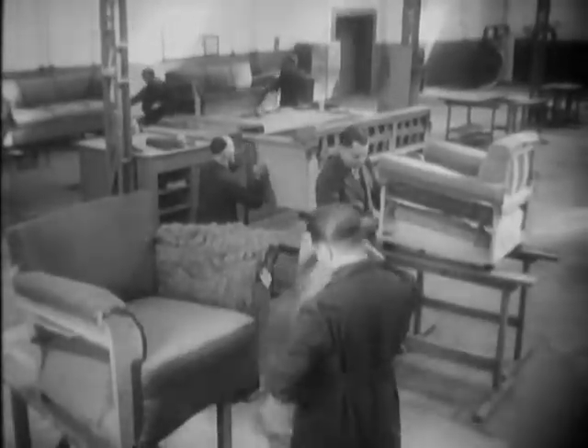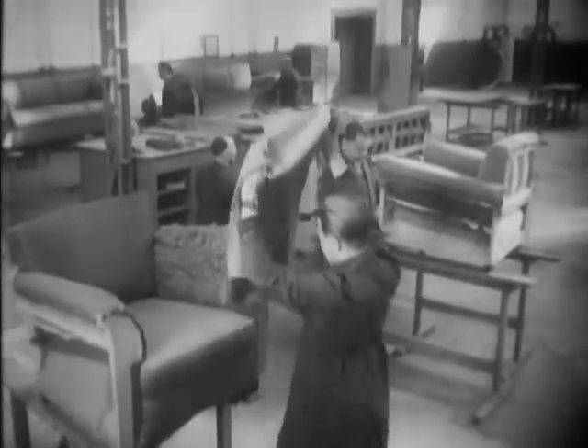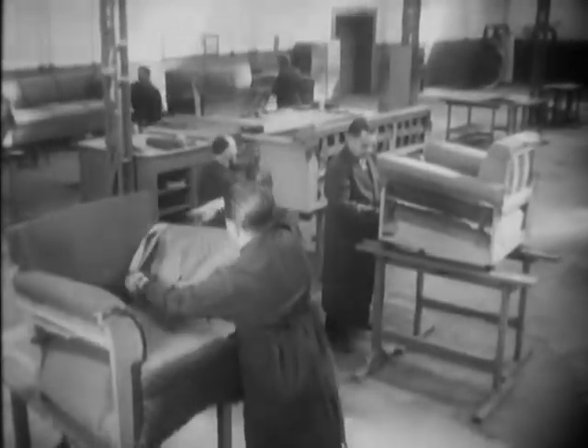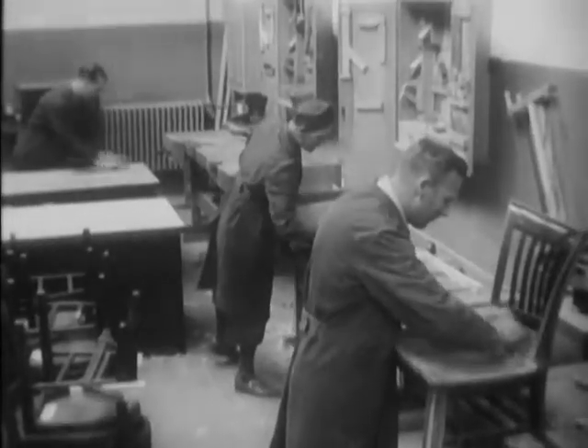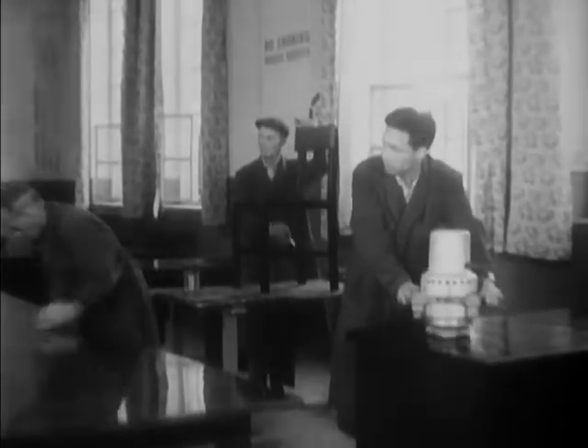A butcher, a baker, and now the Army Quartermaster is an upholsterer and cabinetmaker. Living quarters and offices require millions of pieces of furniture, which in turn necessitate constant repairs, remodeling, and renovation.